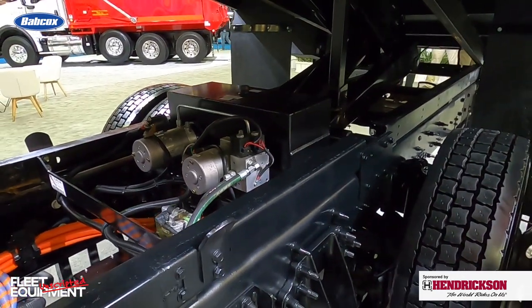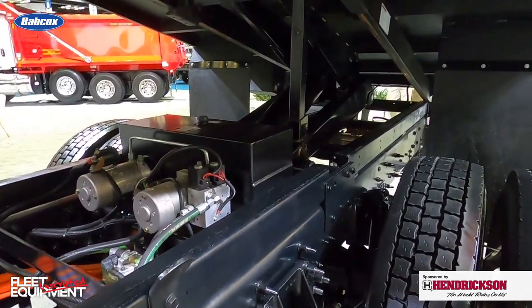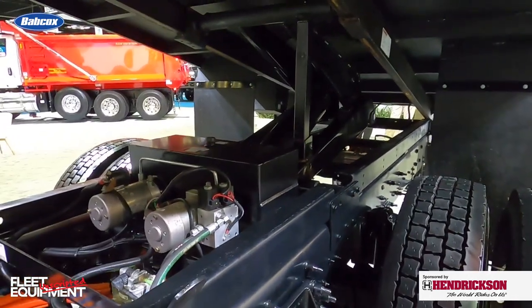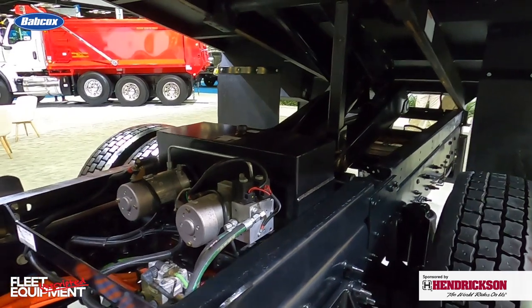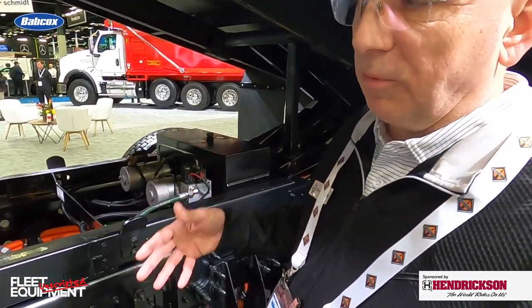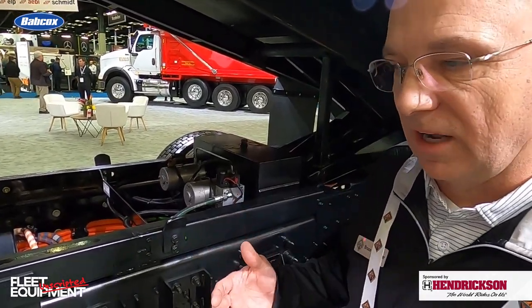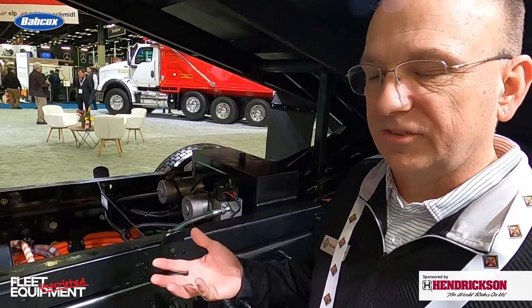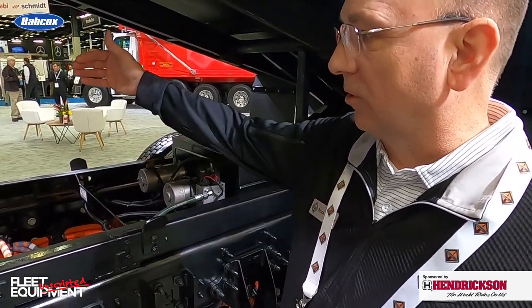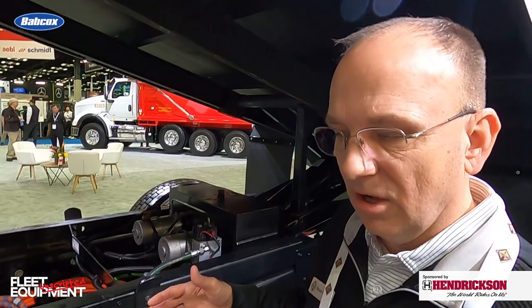Since the batteries are in the frame rails, how do you balance protecting them while still giving upfitters clean frame space? We have a mix of upfitter situations. When we brought this to market, it was originally going to be a drive-in application — straight rails, nothing hanging over the side. But we quickly pivoted towards dump bodies, small stake beds, and ultimately utility trucks. For utility trucks, we worked with the bodybuilder to provide a louvered cover and gave up some toolbox applicability on that side.